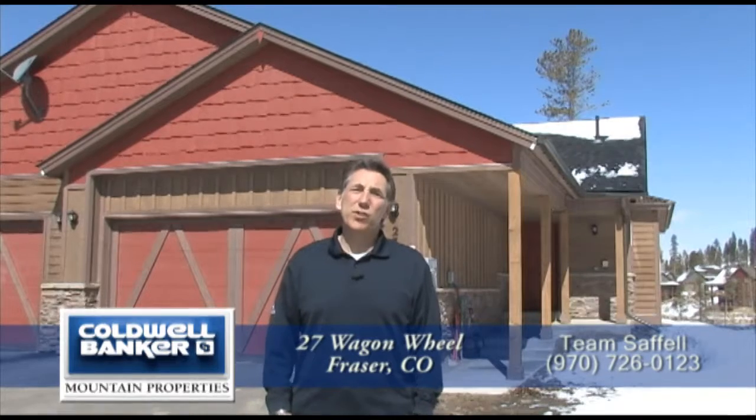And now we're here at 27 Wagon Wheel. I want to tell you about this fantastic home. It has three bedrooms and four baths, a two-car garage, and over 1,700 square feet. It's really a great home with a wonderful floor plan. Why don't you come inside and I'll show you.